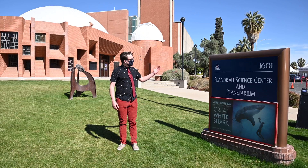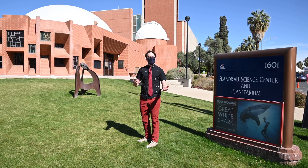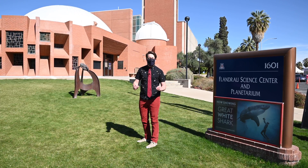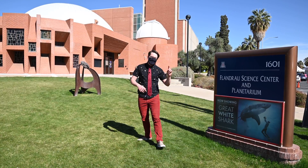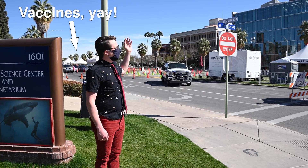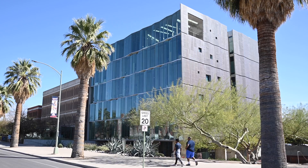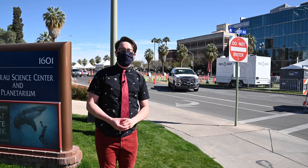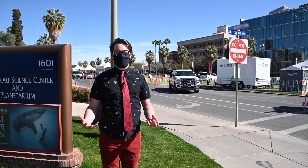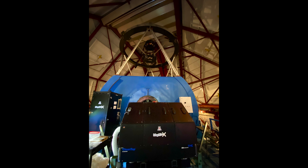Associated with the lunar and planetary laboratories, or LPL, is the Flandrau Science Center and Planetarium, where they not only have science-based shows but more fun and eclectic types of light shows, including one last year that was Stranger Things themed. Further south we'll see the optics department, where Stewart gets a lot of students who partner with professors to build instruments for telescopes owned by the University of Arizona and around the globe.